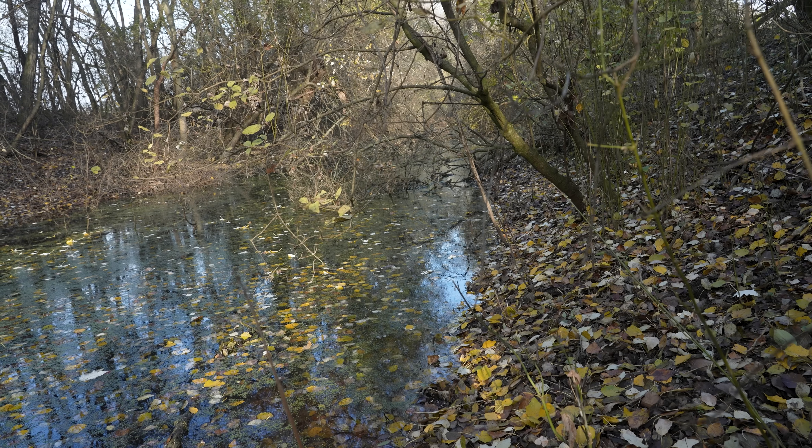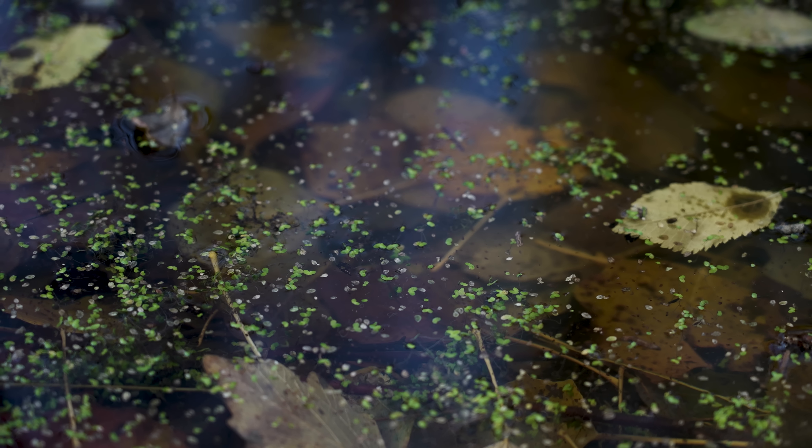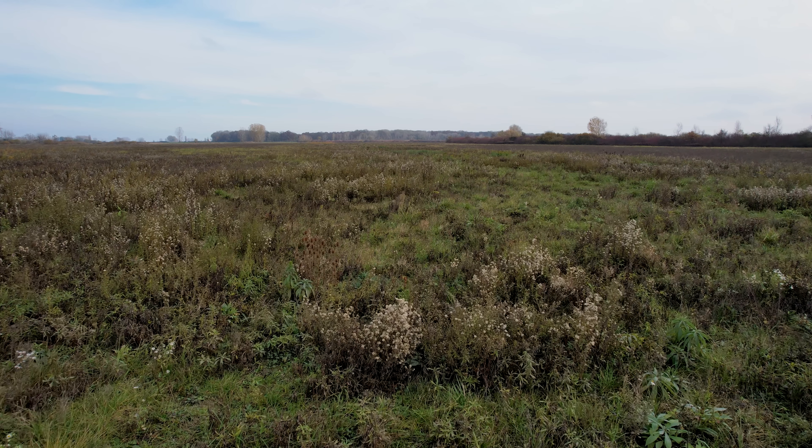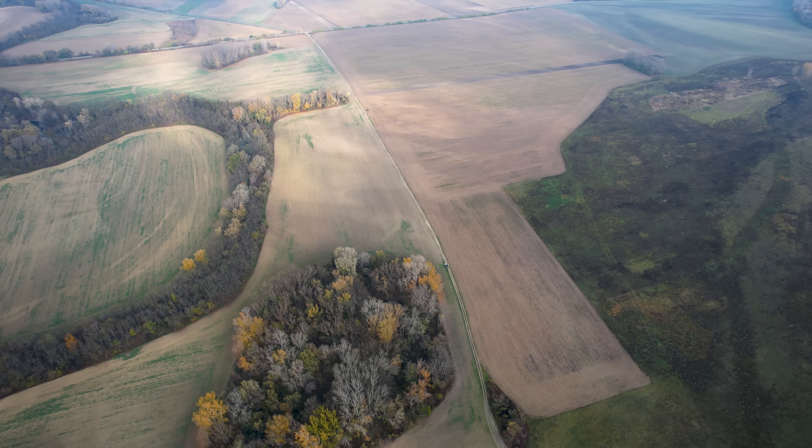Here behind me you can see the problem. This is supposed to be a running brook full of life, but instead we have this messy stagnant pool that is not really good for anything. And this here is a field full of invasive species, which is conveniently located at the end of this river.